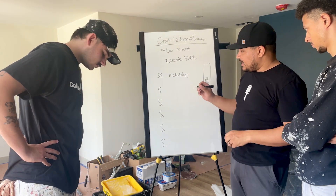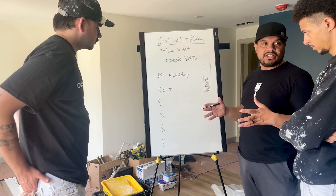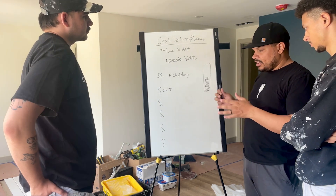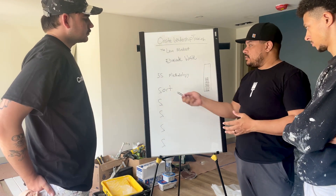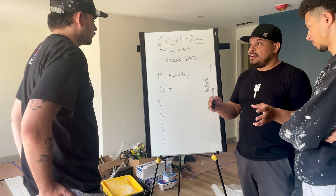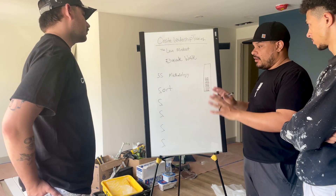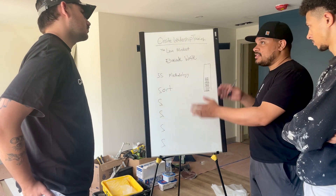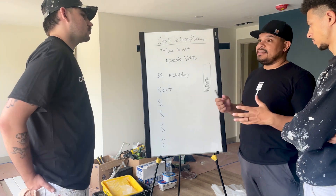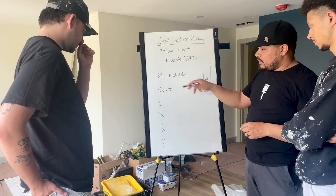The first S in the 5S methodology is to sort. So you're sorting your tools and equipment on the job site. What might that look like? You look at the type of tools you have for the job and categorize them by process. Maybe your prepping materials and tools go in one area, your painting equipment — brushes, rollers, sundry items — go in another. You want to sort them so you know this pile is sundries, this pile is prep tools, this pile is painting tools, this pile is cleaning tools. Using labeled bins works great — one bin for cleaning supplies, one for brushes, and so on. That's the first thing: sort it.